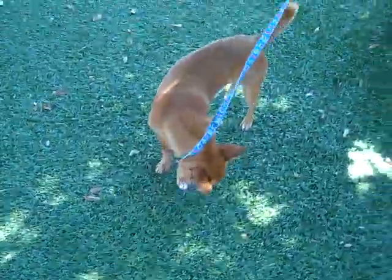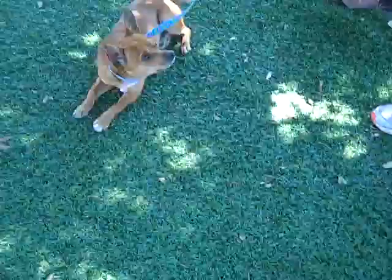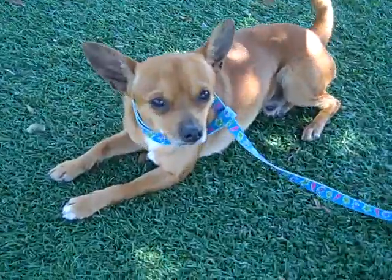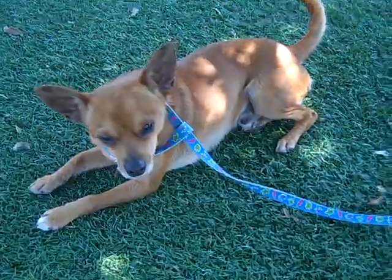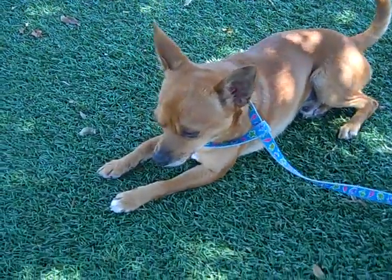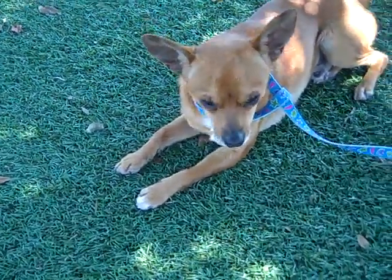If you need a companion for your apartment or your condo, little Zipper would be perfect. You could even put him under the seat of an airplane so you can go back and forth with him. He's very affectionate, very sweet, and loves his treats.